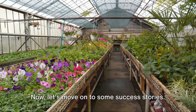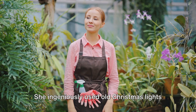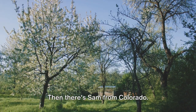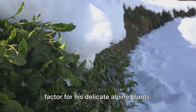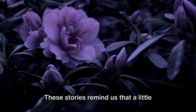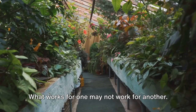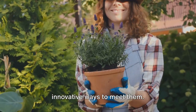Now let's move on to some success stories. Take Jane, for example, a passionate gardener from Minnesota. She ingeniously used old Christmas lights to provide warmth to her citrus trees. The result? Healthy, thriving trees that bore fruit even in the depths of winter. Then there's Sam from Colorado, who created a windbreak using recycled wood and hessian, reducing the windchill factor for his delicate alpine plants. His garden emerged from winter not just surviving, but thriving. These stories remind us that a little creativity can go a long way. And remember, every garden is unique — it's all about understanding your garden's specific needs and finding innovative ways to meet them.